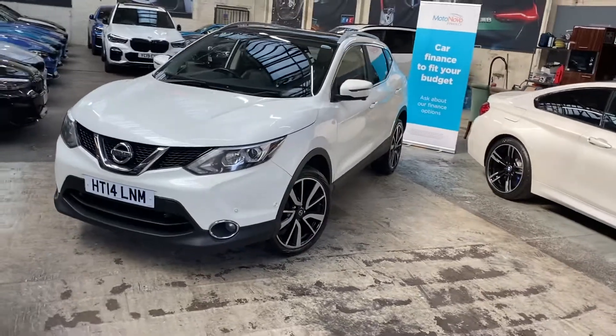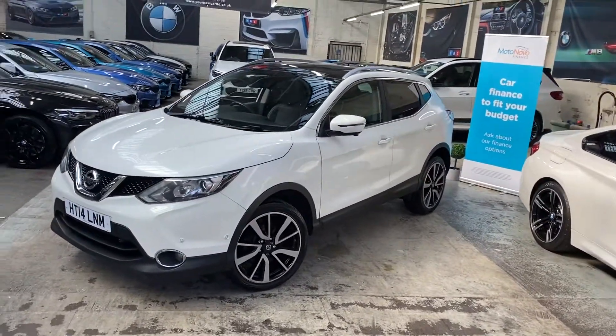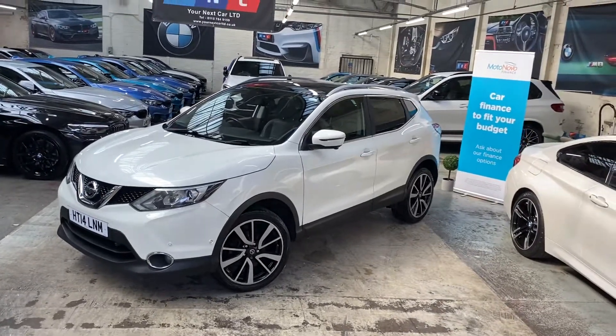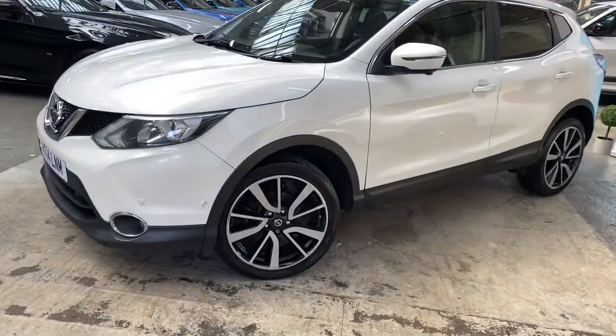At the front we've got the LED lights on this Qashqai. It's got the full park assist package, so there are lots and lots of parking sensors for a 360-degree view and front cameras. It comes with the bigger 19-inch alloy wheels.